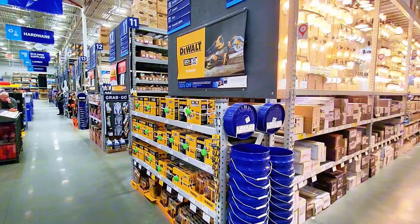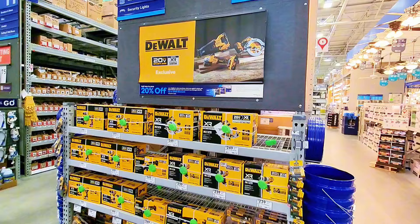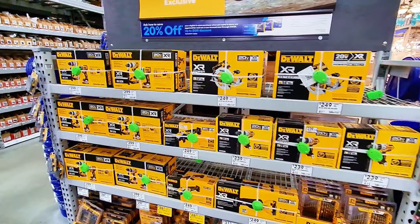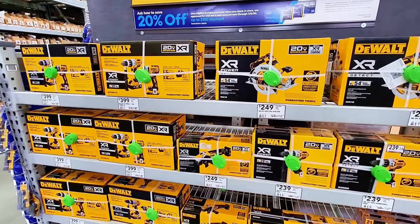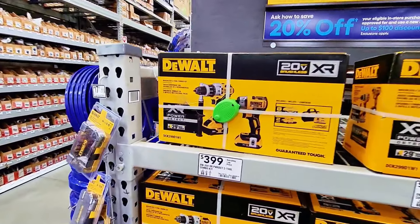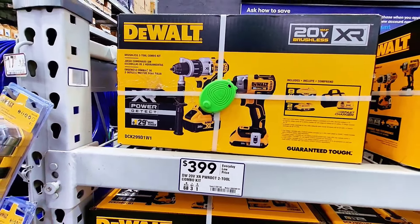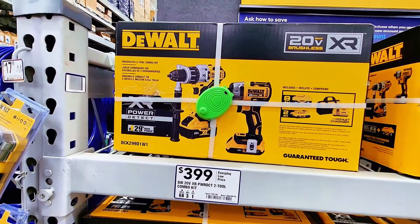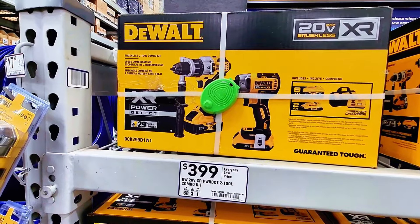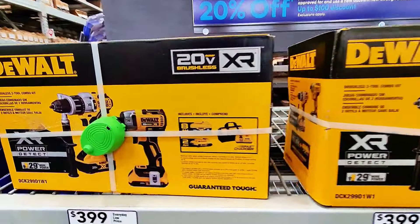Let's start right here with the DeWalt tools. Lowe's has some deals on DeWalts — those prices aren't marked down but I think they're a great deal. So starting right here, $399 you get this set — two tools in one box. I would imagine this is a hammer drill and a power drill combination.